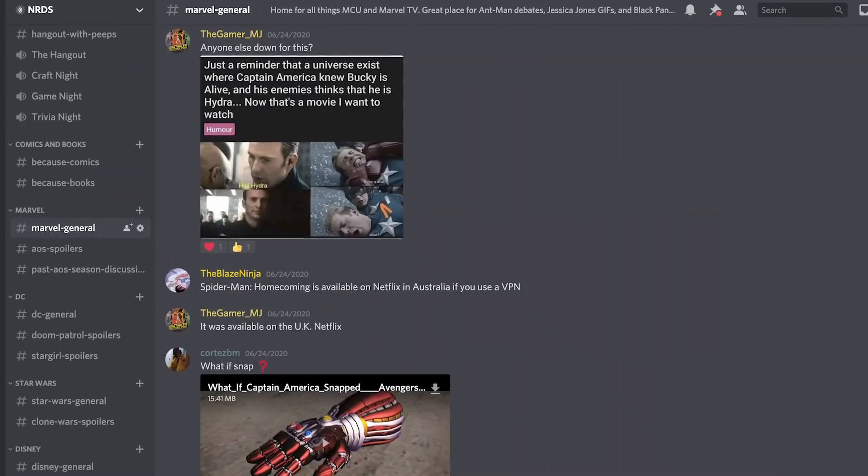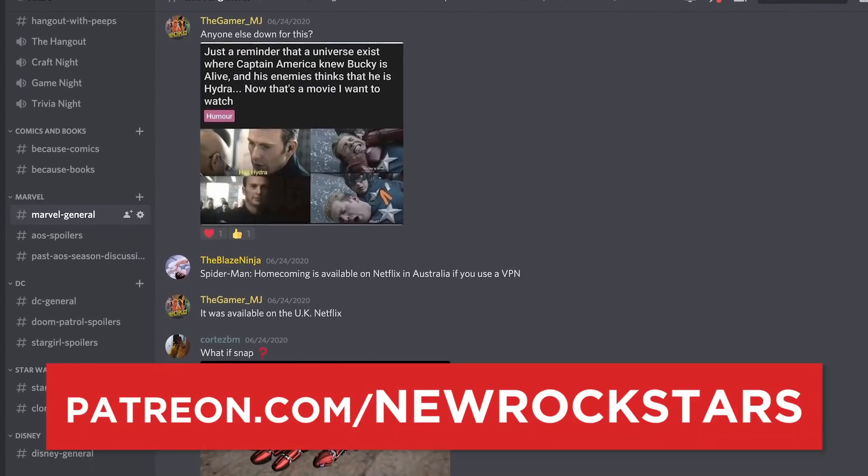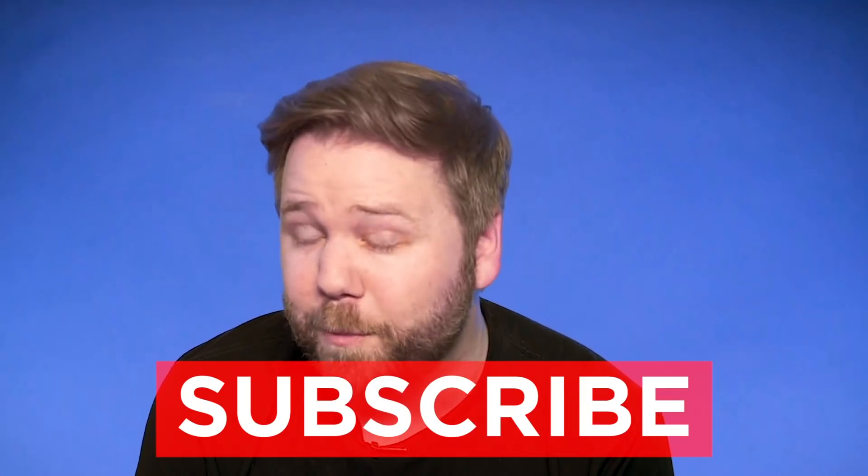Comment down below with your thoughts on this theory, and for more theory discussion, join our official Discord server, which you can join by becoming a patron at patreon.com slash New Rockstars. Follow me on Instagram at EAVoss, follow New Rockstars, subscribe for breakdowns of everything you love, and shoutout to my goddaughter Ellie — Uncle Eric is sorry he won't be able to visit you in Florida this summer.